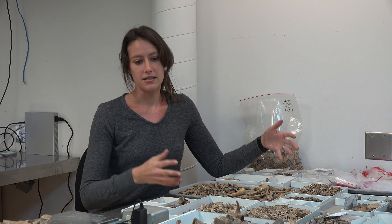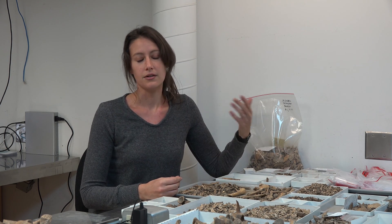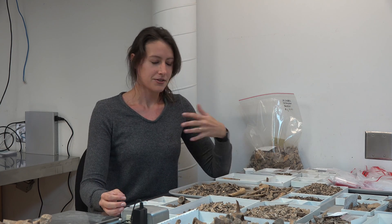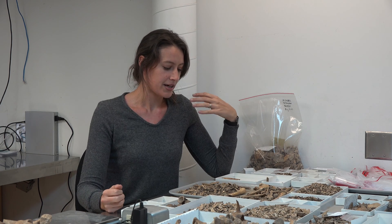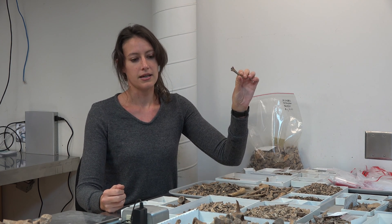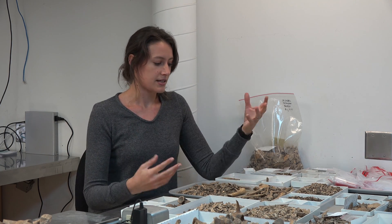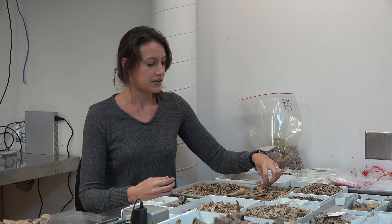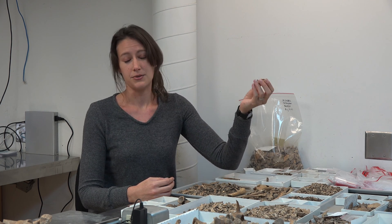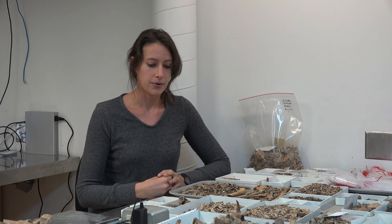they will be able to do the final identifications, because those final IDs require what's called a comparative collection — a full collection of skeletons, literally skeletons in their closet — that you can hold up fragments of bone and match to an exact species, hopefully. Sometimes you can only call them medium bird or large bird instead of a narrower category.